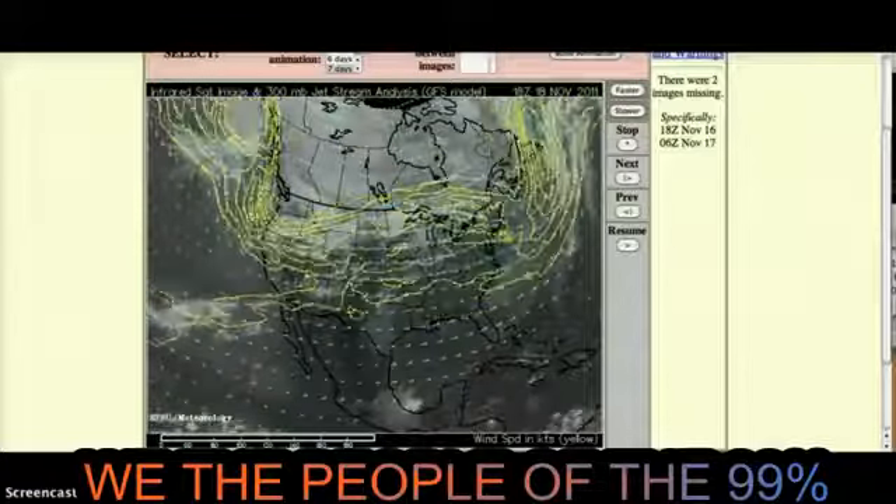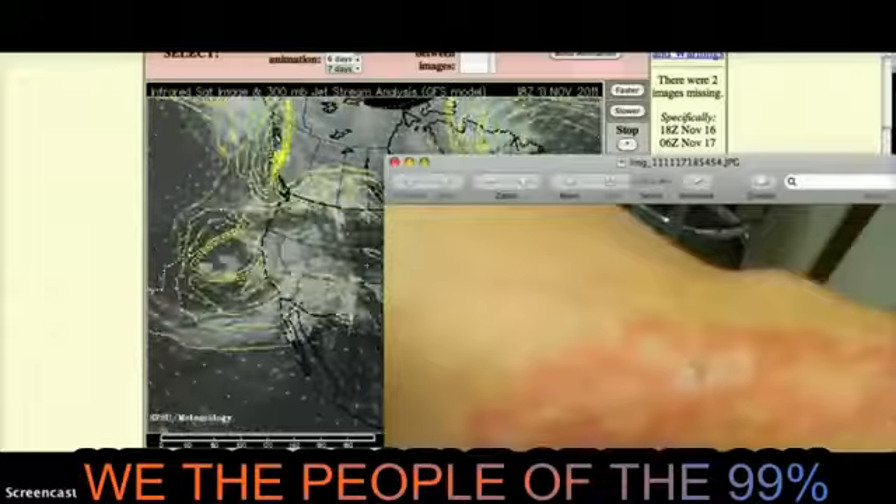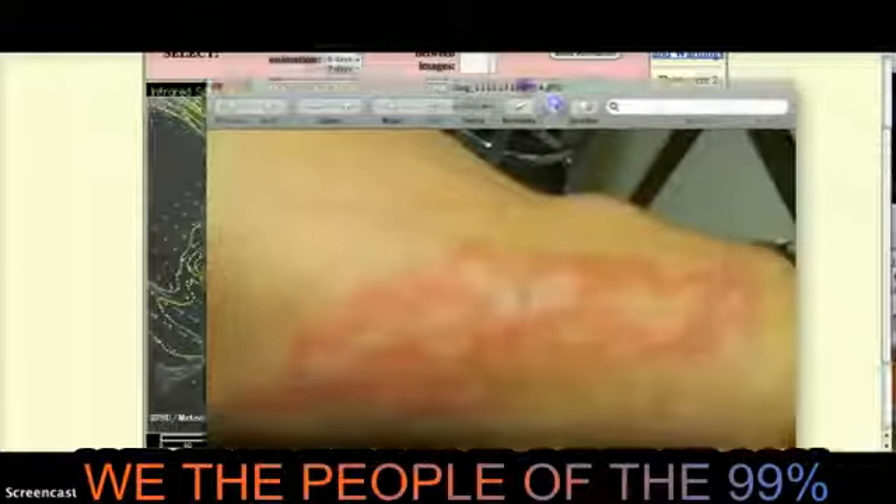She's been really tired ever since, with symptoms of the flu, and yesterday morning she woke up and this is what her arm looks like.